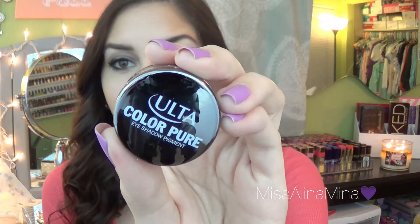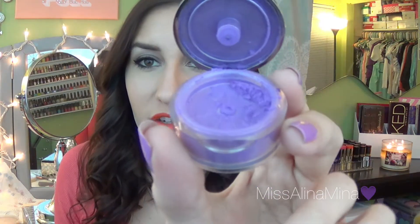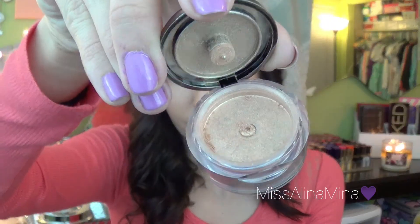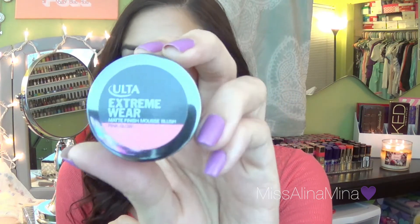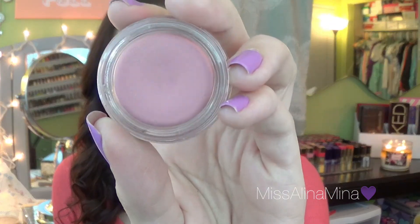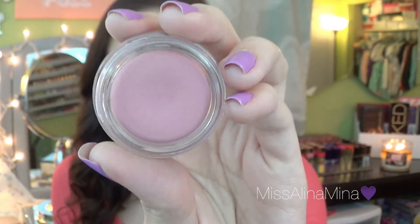They're called the Ulta Color Pure eyeshadow pigments. I got Sepia and Wildflower. I also picked up one blush — I got their Ulta Extreme Wear Matte Finish Mousse Blush, and this one is in Pink Glow. It's so pretty, I can't wait to wear that.